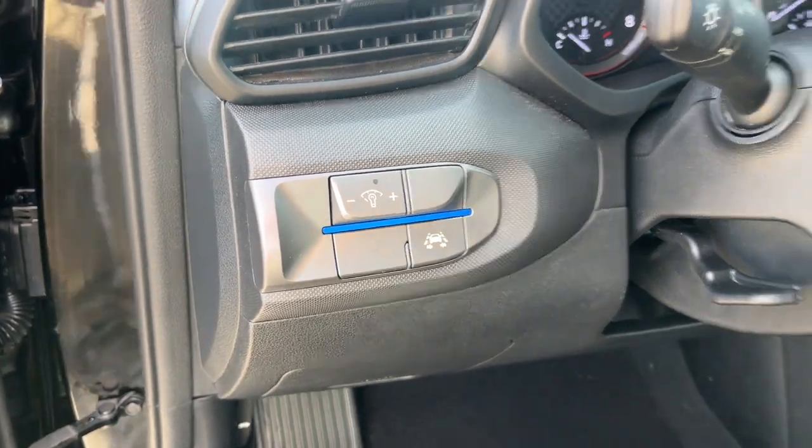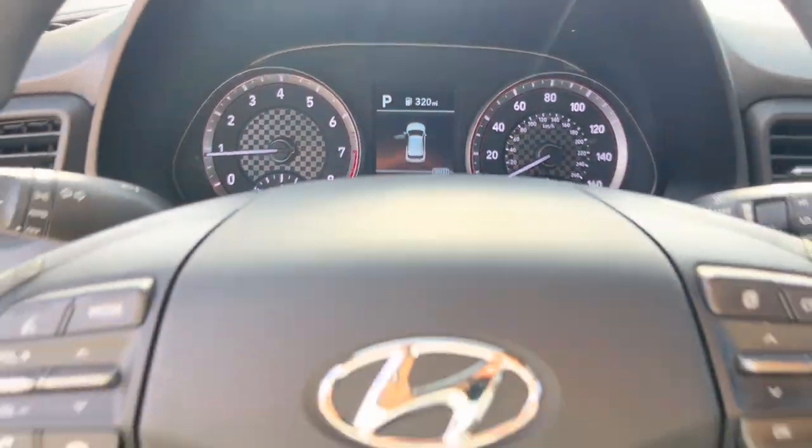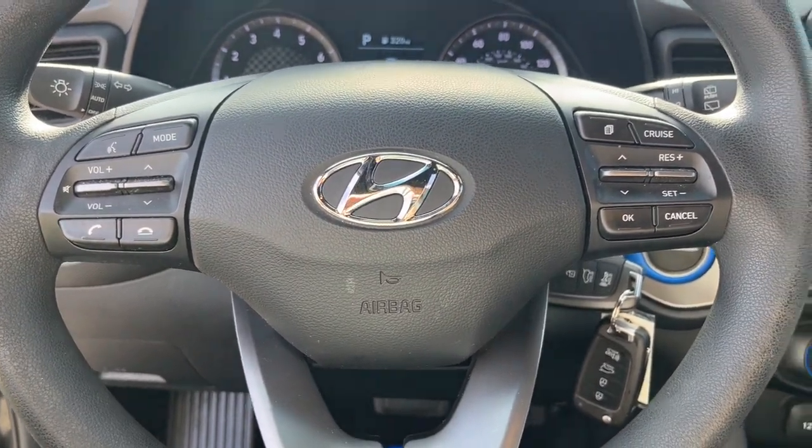Backup camera, steering wheel audio controls, electronic stability control, aluminum wheels, alarm, Bluetooth, rear spoiler.